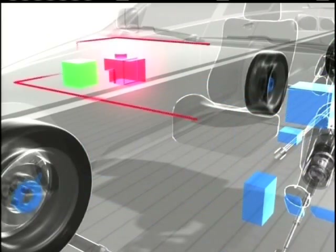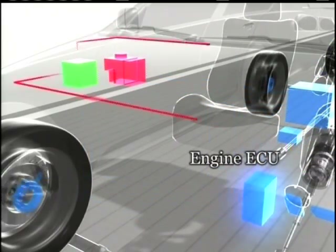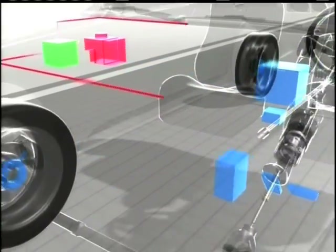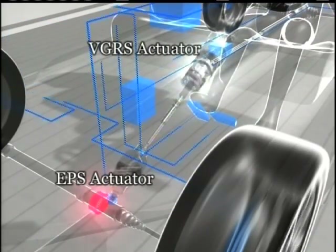These are the ECB actuators that linearly control brake pressure on each of the wheels. This is the engine ECU, which controls engine output. The VGRS actuator, which exerts steering control. And the EPS actuator, which optimally controls steering torque.